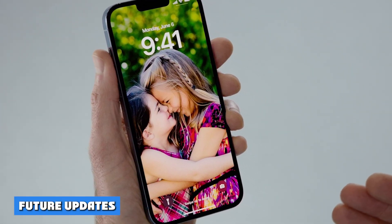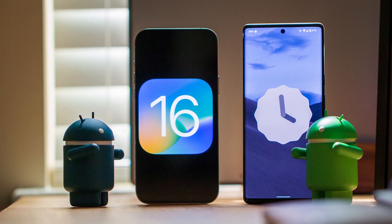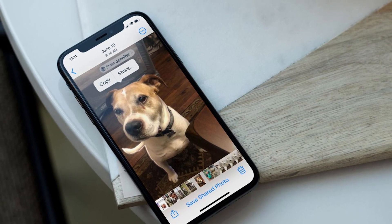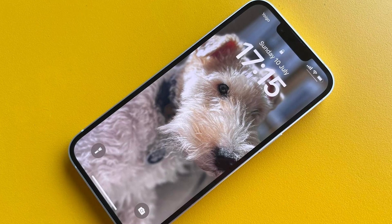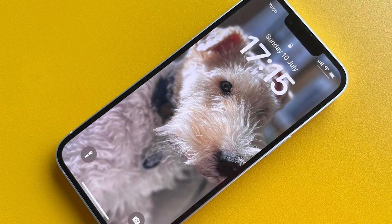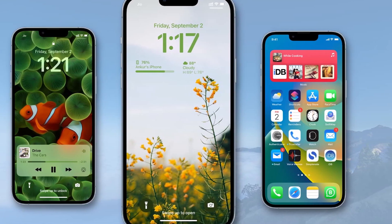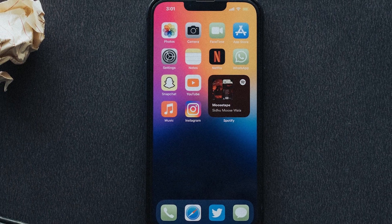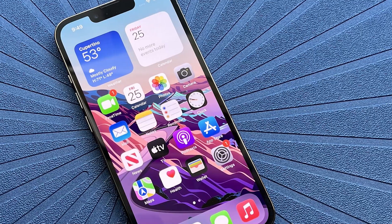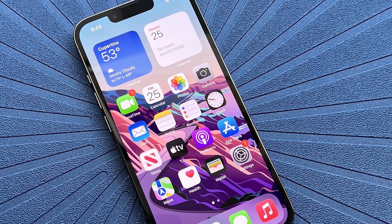iOS 16.1 is Apple's first big update to iOS 16, but it likely won't be the last. Expect to hear about the iOS 16.2 beta almost immediately after iOS 16.1's release. The iOS 16.1 update does add most of the big features Apple has been promising. One notable exception is the Freeform collaboration app announced at June's Worldwide Developer Conference — primarily an iPad app but with iPhone and Mac versions. Freeform arrives in the iOS 16.2 beta, currently with developers, expected by the end of the year.